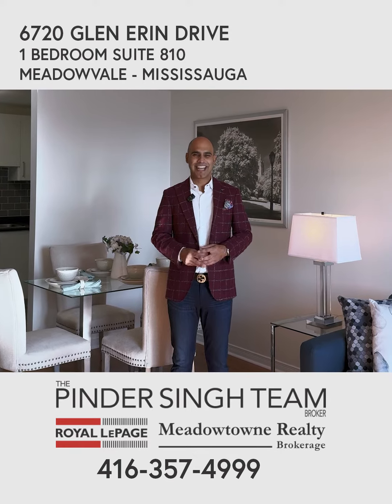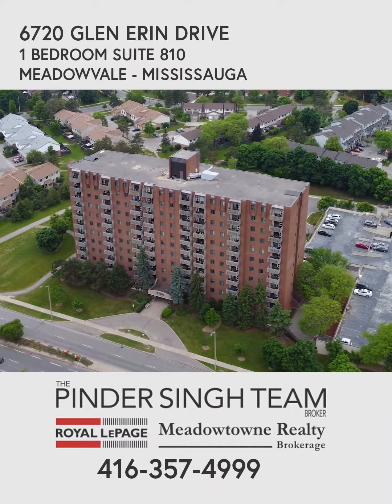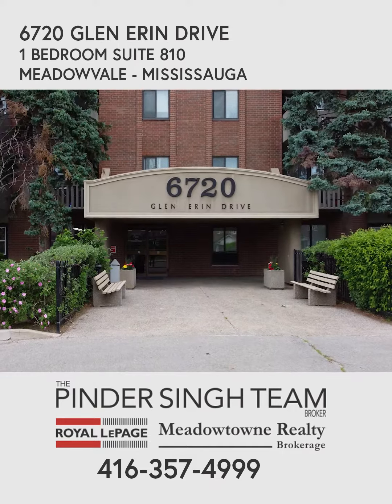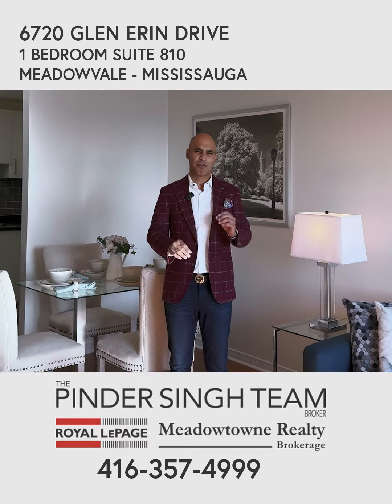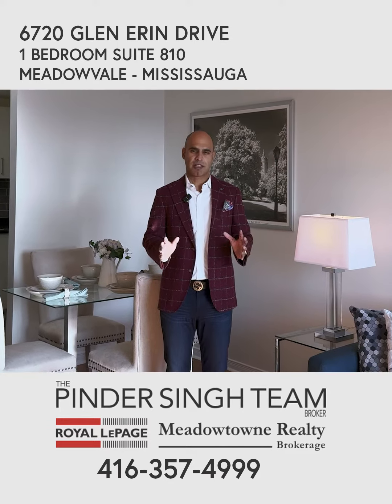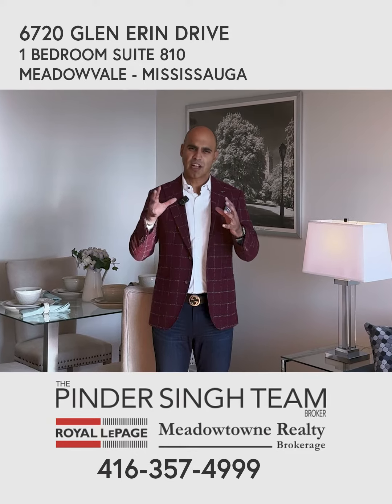Hi everyone, thanks so much for joining us today at our brand new listing at 6720 Glen Aaron Drive, unit number 810. You are in for an absolute treat today. Now if you've been following me, you know this is one of my absolute favorite buildings in all of Mississauga. I've actually lived in a unit just like this — it was my first place — but let's talk about the unit today.